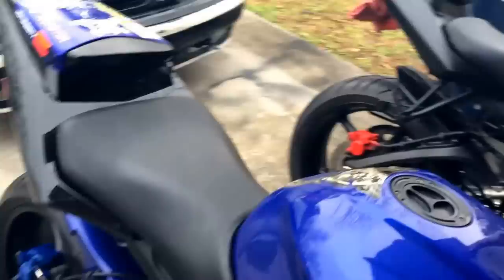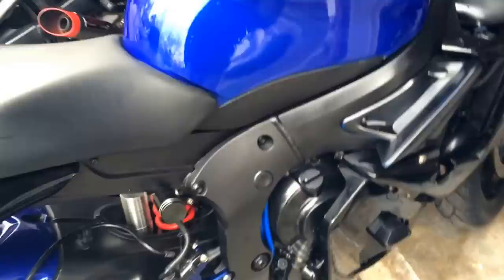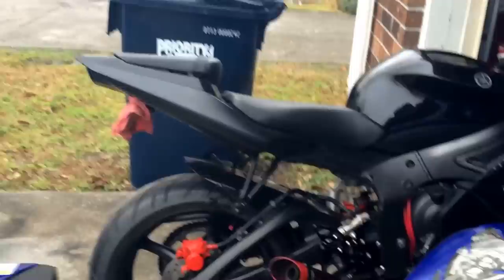Unfortunately I do not have the stock exhaust anymore, and I never actually had a stock exhaust. I had the GYTR, which was a great exhaust system. I just wanted to eliminate the back pegs — my girl rides on the back with me, so I had to leave the brackets.